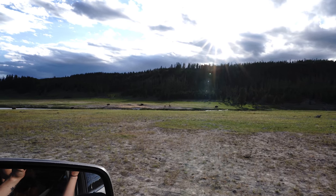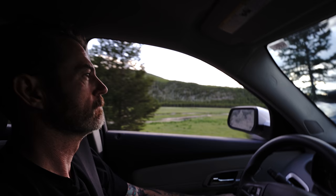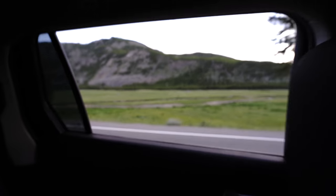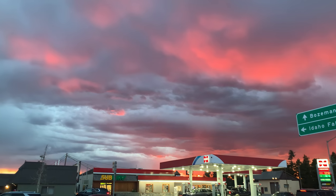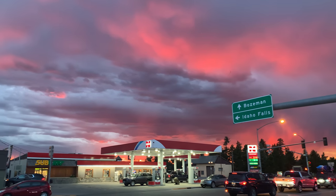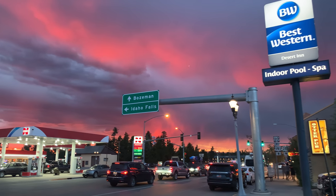We didn't see any moose, but we did capture an image of bison bathing in a stream at sunset. What a beautiful place. That was it for the day and for West Yellowstone. Tomorrow we wake up early and head to Devil's Tower. As promised, here are some of Danny's favorite images from the day.